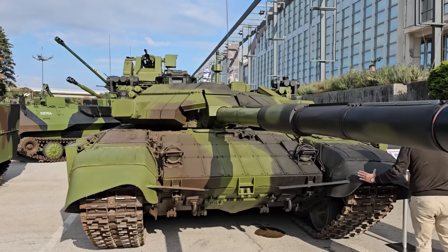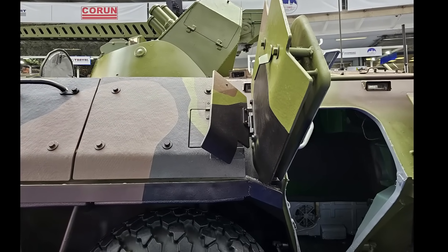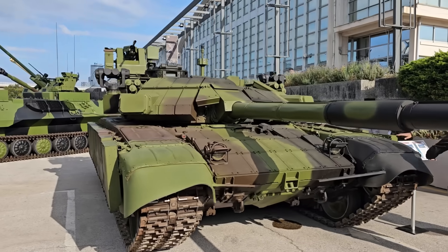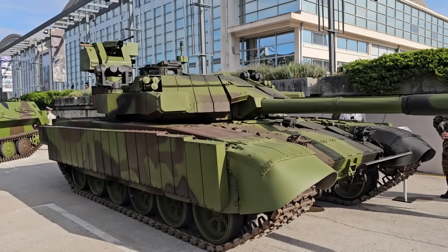I got to see these vehicles firsthand. I even got to look around the interior of the new BTR, but taking pictures and videos was obviously not allowed. But I will try to give you as much detail as I can. First, let's start with what I think most people will find most interesting: the new M84AS-3.